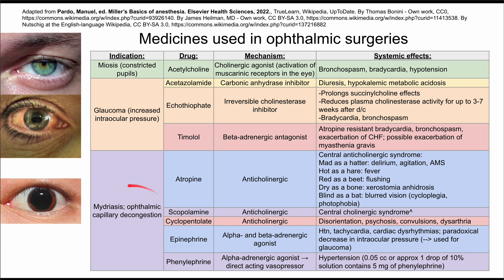Epinephrine can also help with these indications. It is an alpha and beta adrenergic agonist, and the systemic effects can include hypertension, tachycardia, dysrhythmias, and cardiac arrhythmias. It also causes a paradoxical decrease in intraocular pressure, which is why it's used for glaucoma — even though it raises blood pressure and heart rate, it can still reduce pressure in the eye.